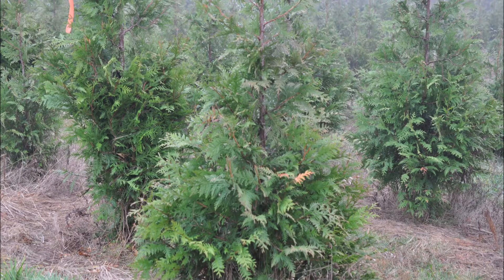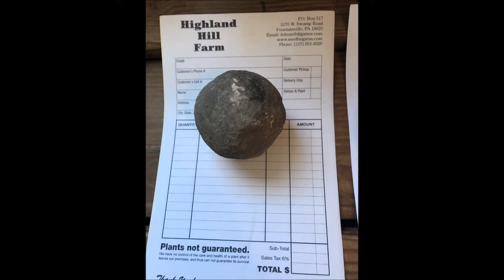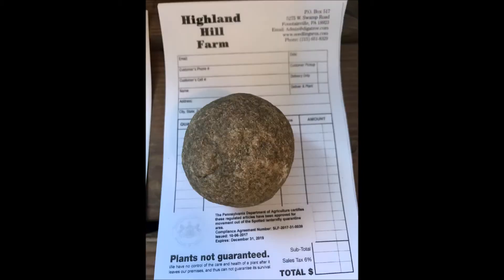At Highland Hill Farm we grow trees and shrubs, but for over 50 years I've been collecting Indian artifacts. These are Indian game balls, so I thought I'd show them here for you to see what an Indian game ball would look like.